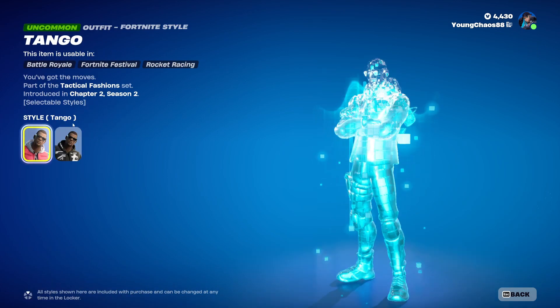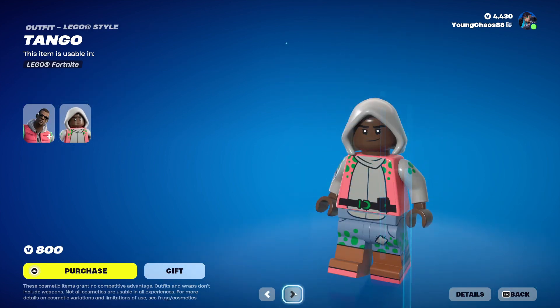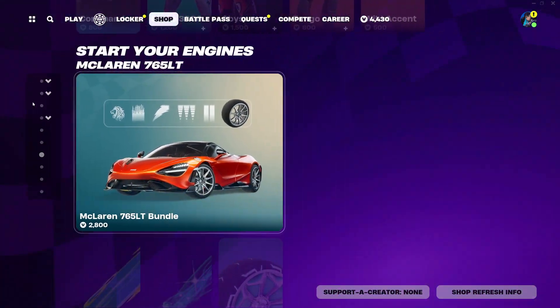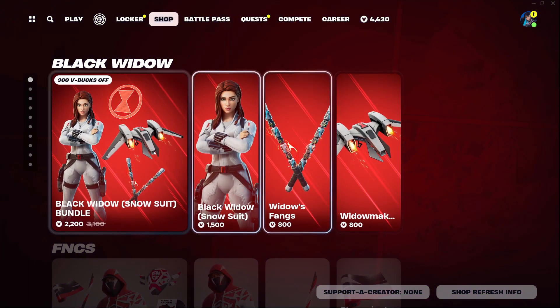Aim Tango comes out for $800 V-Bucks — the skin includes that Siren and Mega City Stealth variant, a pretty clean style, and it also includes that Lego variant. And Wile Accent comes out for $500 V-Bucks. I believe that is everything for today — it's a very short item shop. Hope you guys enjoyed this video. Make sure to subscribe for new videos, like, and hit that bell. Bye!